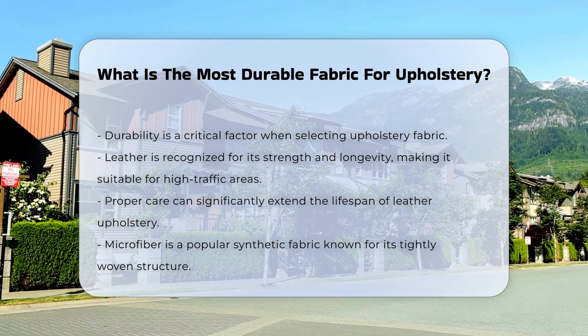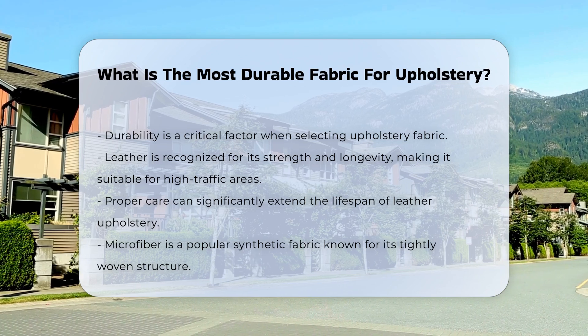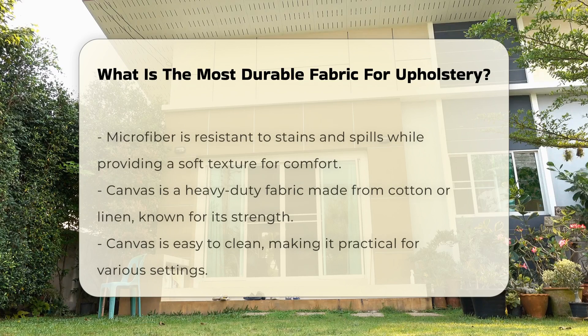Leather is often regarded as a durable choice. It is resistant to wear and tear, making it suitable for high-traffic areas. Proper care can extend its lifespan significantly.